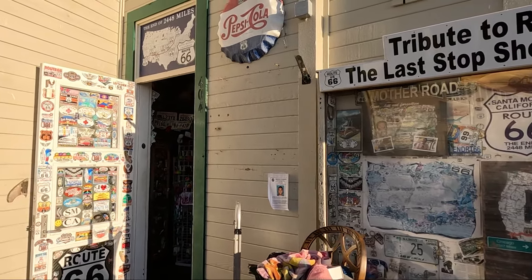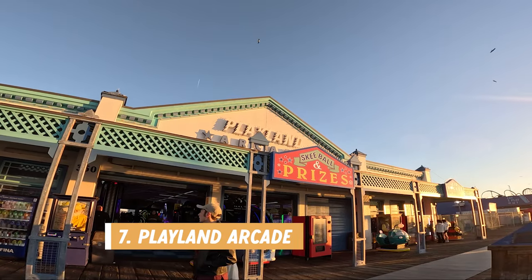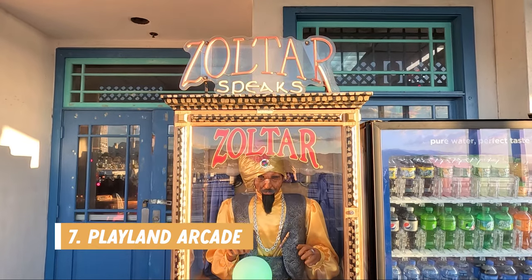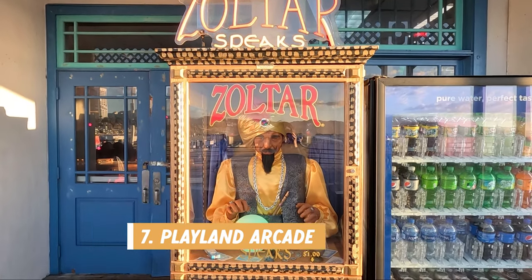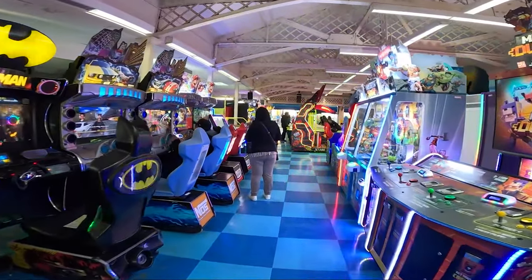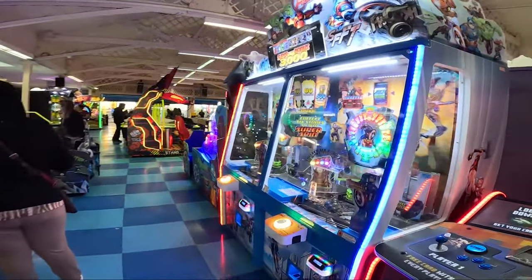Number seven is the Playland Arcade. This is a great attraction if you are traveling with kids or adults who enjoy arcade games. They have a variety to choose from, and like a true arcade you can also cash in your tickets for prizes at the end.